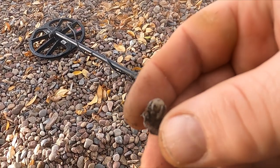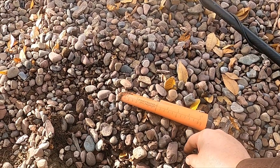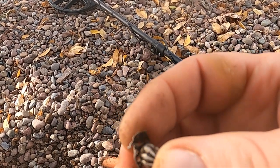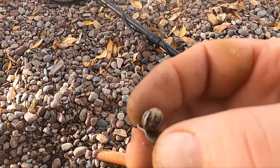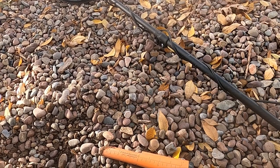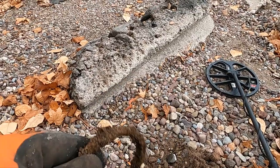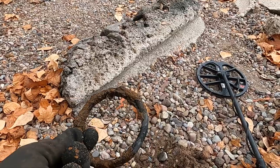That is the strangest piece of jewelry I think I've ever dug. See how weird the back is — it's broken off something. No clue. And this is a big old ring — I don't know, is it something for a dock? Horse tack? No idea.